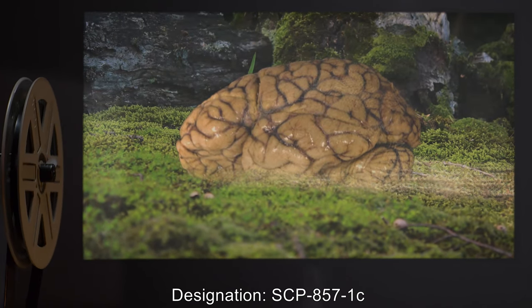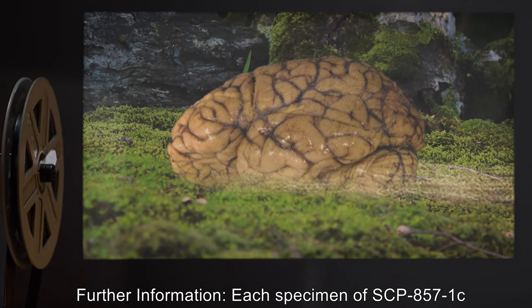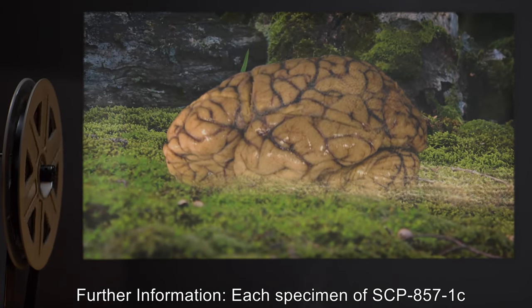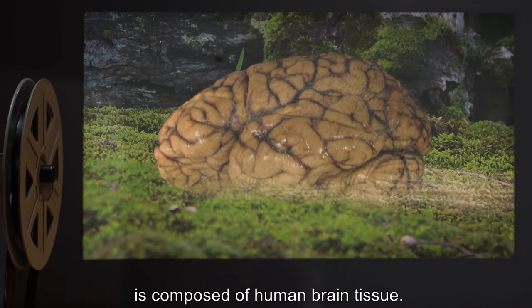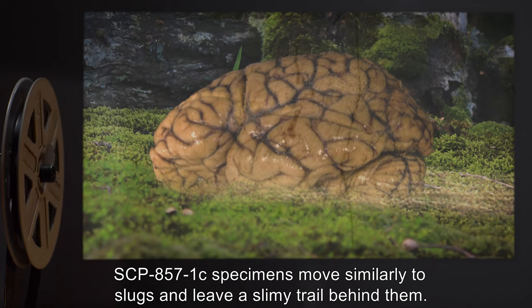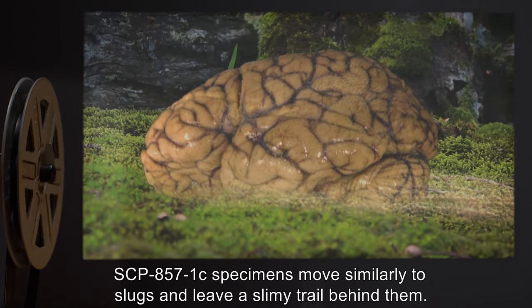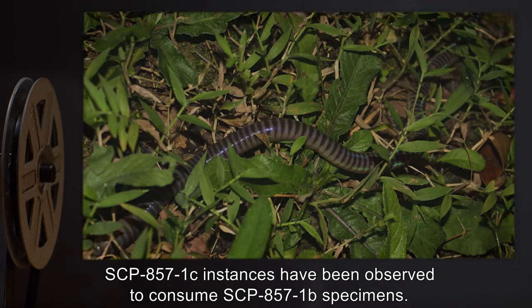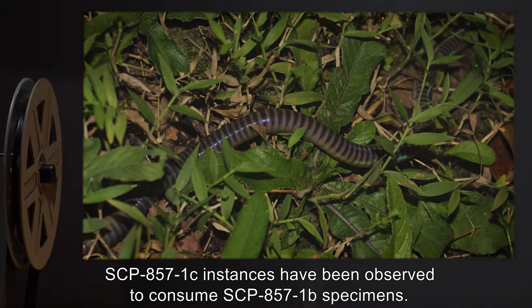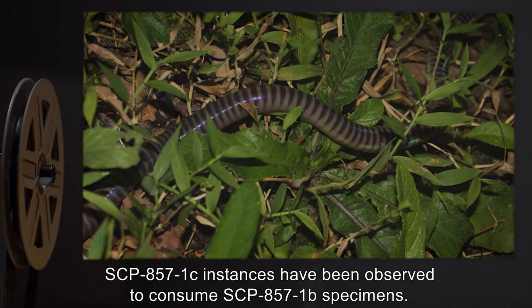Designation: SCP-857-1-C. Each specimen of SCP-857-1-C is composed of human brain tissue. SCP-857-1-C specimens move similarly to slugs and leave a slimy trail behind them. SCP-857-1-C instances have been observed to consume SCP-857-1-B specimens.